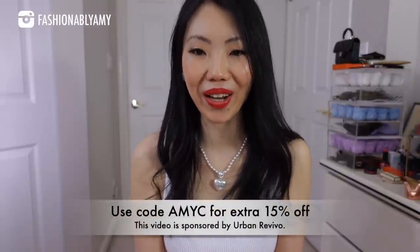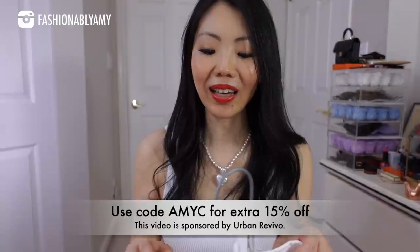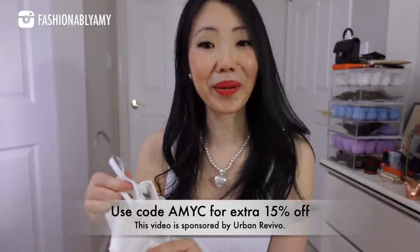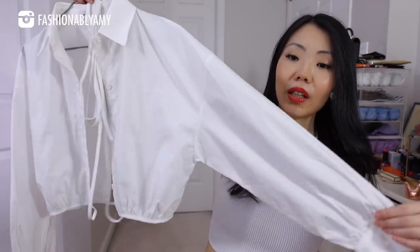This following portion of the video is kindly sponsored by Urban Revival. I've featured them twice already, and I'm so glad to be working with them again. Urban Revival sent me additional pieces — some I chose myself, which I really liked, and others they sent as extras because they thought I would like them.